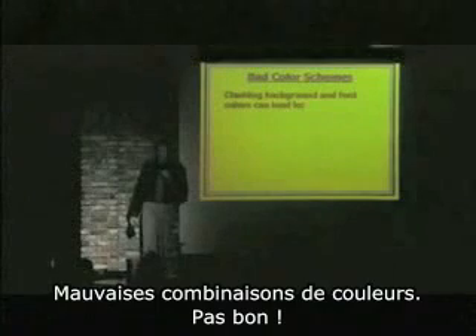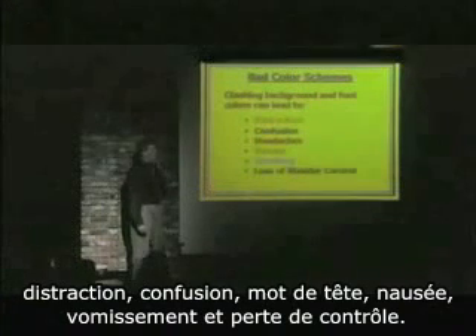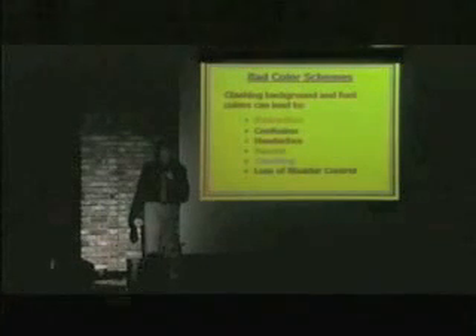Bad color schemes: not good. Clashing background and font colors can lead to distraction, confusion, headache, nausea, vomiting, and loss of bladder control. I can't stay on that one too long.